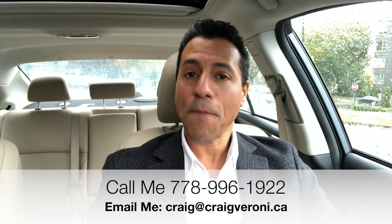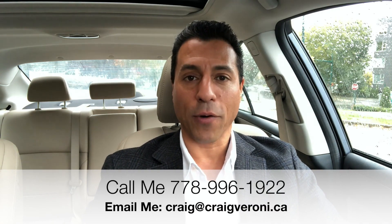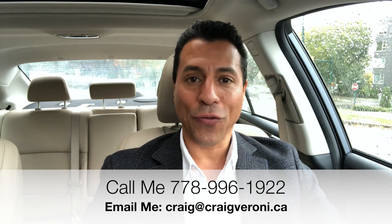And those are your top five neighborhoods in East Vancouver. I'm Craig Veroni with Remax Masters Realty, your local real estate agent here in Vancouver, BC. So if you have any questions, if you're moving here or relocating, be sure to shoot me a text, send me an email, or contact me on my mobile number. I'm happy to answer any and all of your questions.